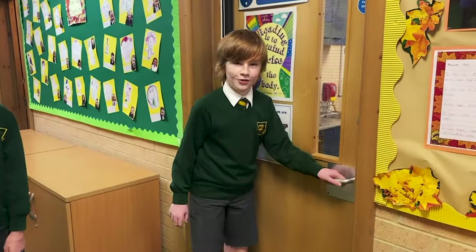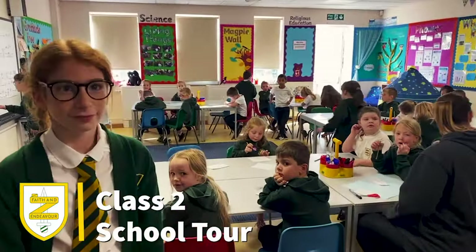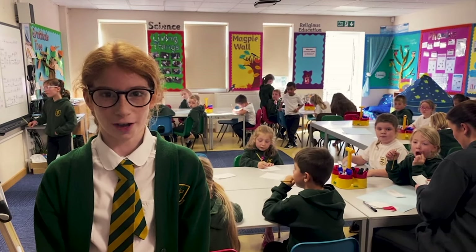Welcome to class two. In year two, they investigate plants, find out about the Great Fire of London and the local area in geography.